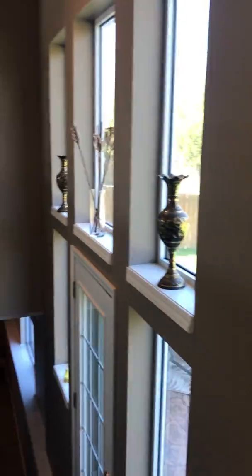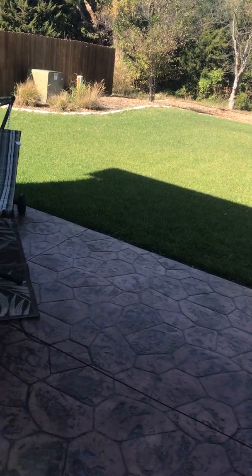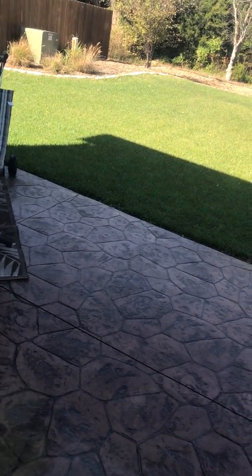It's a mid-level walkout, so you walk down these steps and get a nice, beautiful view of the backyard. And as you can see, the lower level has this really pretty stamped concrete patio that runs the whole length of the back.